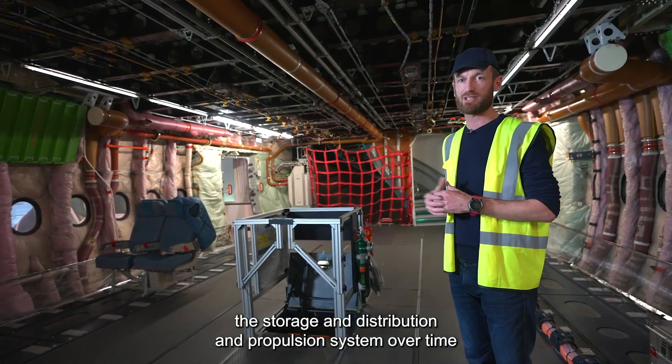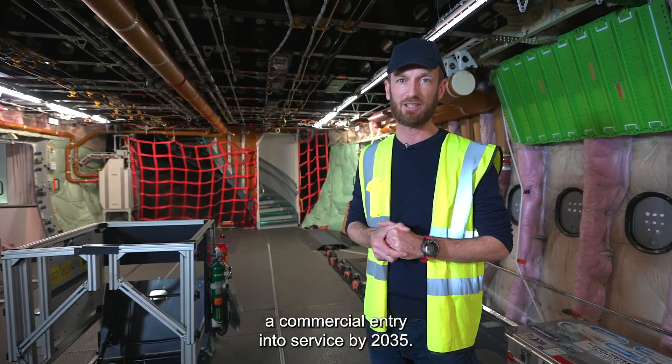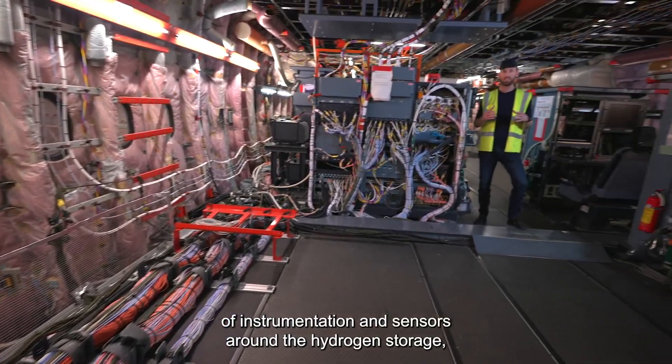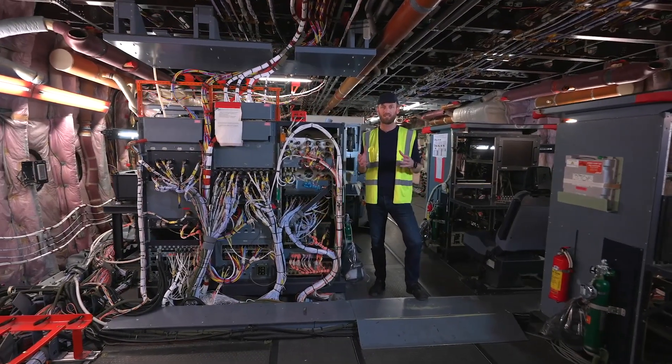This will allow us to prepare for a commercial entry into service by 2035. There will be a huge amount of instrumentation and sensors around the hydrogen storage, distribution, and hydrogen engine.